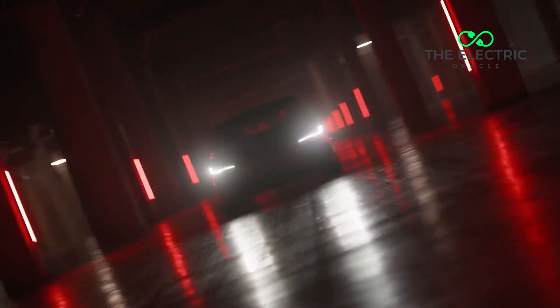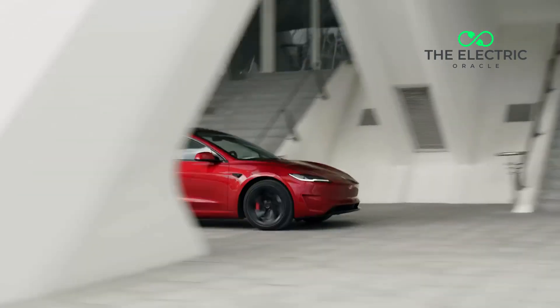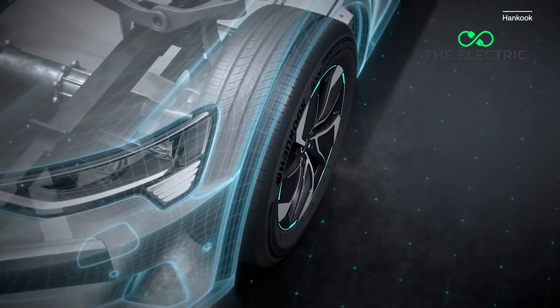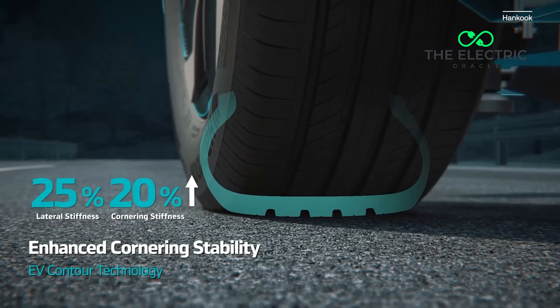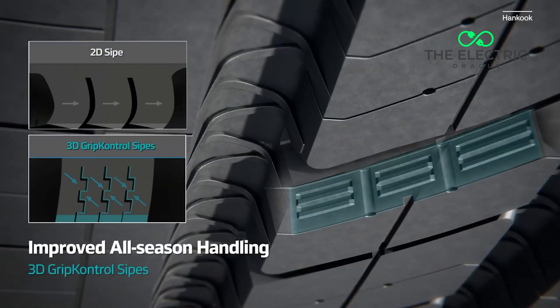I know what some of you are thinking — it must be those lead-footed Tesla drivers showing off that instant acceleration. And while that's part of the story, there's much more happening here. The typical Tesla tire lasts just 15,000 to 30,000 miles, compared to 40,000 to 60,000 miles for conventional vehicles. That's potentially half the lifespan.